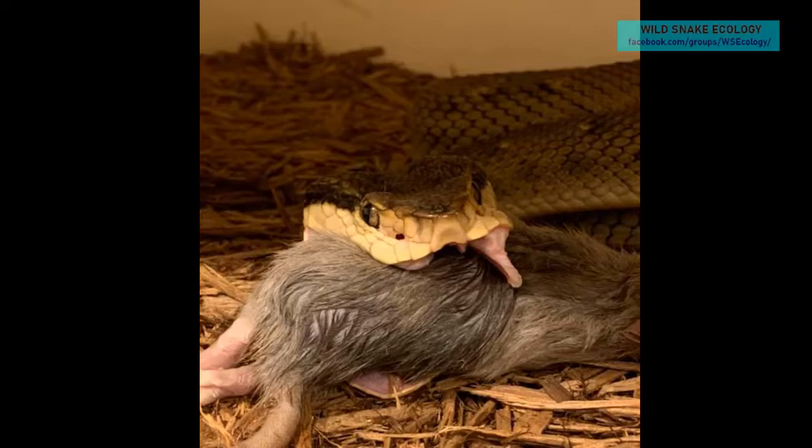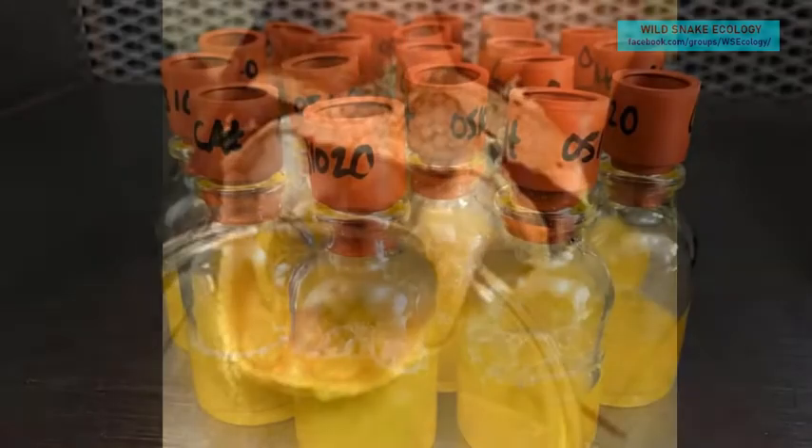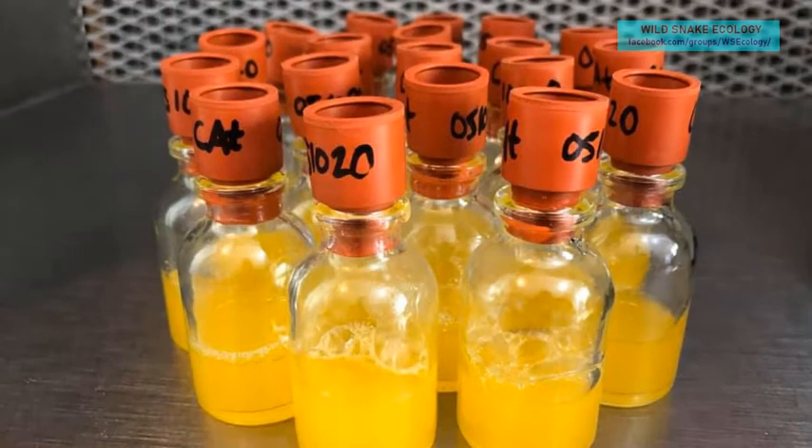I talked once a long time ago with Harry Greene about it, and he said you really need to study this and write it up. I've just never had a chance to. That's why what you guys are doing on the bite mechanics is of interest to me.